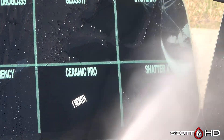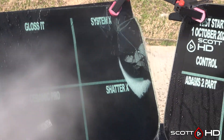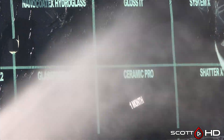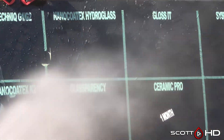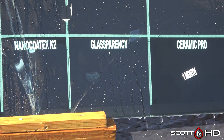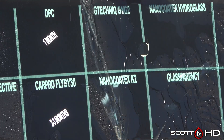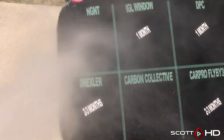Ceramic Pro lasted a month, which is surprising because I believe it's the most expensive product in this test. System X looking a little weaker. Shatter X doing okay but it does have a little wear on it, as does Gloss-it and Nano Kotex Hydro Glass. Glass Parency is sort of in the same boat but nowhere near weak. Nano Kotex K2 and G-Technic G1 and G2 are also about the same.